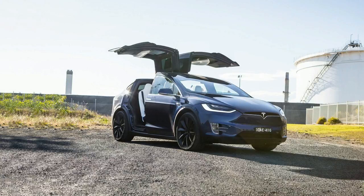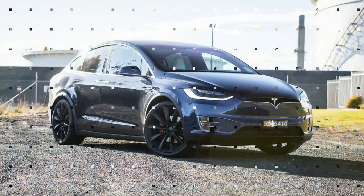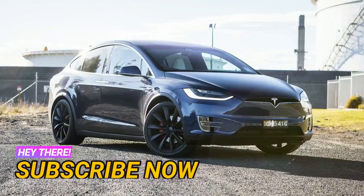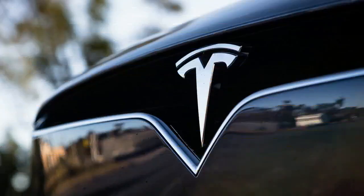Also, despite the smothering of the fanboys and girls, Tesla hasn't quite worked out how to make sustainable money from manufacturing motor vehicles yet either. Which makes the 2017 Tesla Model X — the company's first SUV platform — all the more interesting.